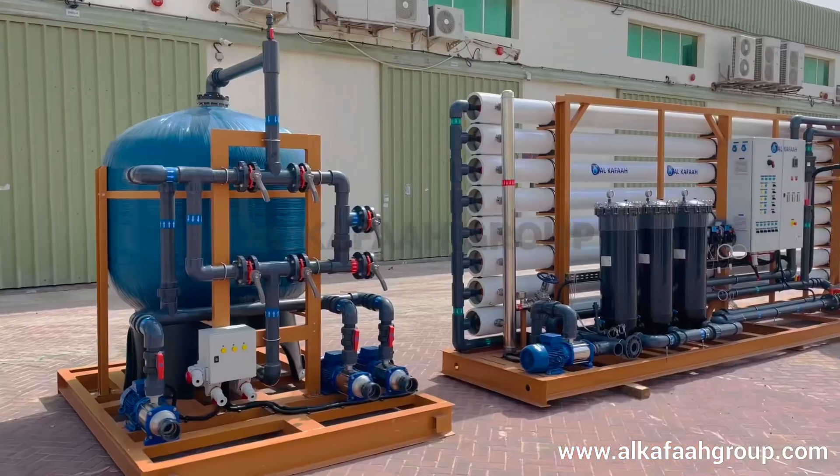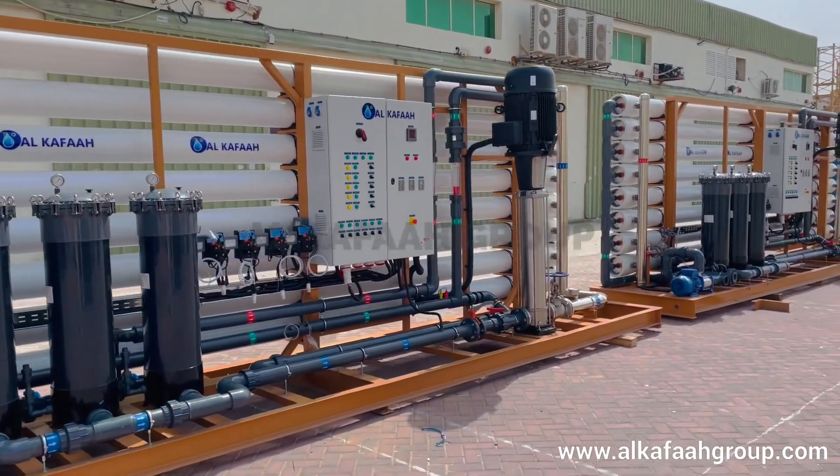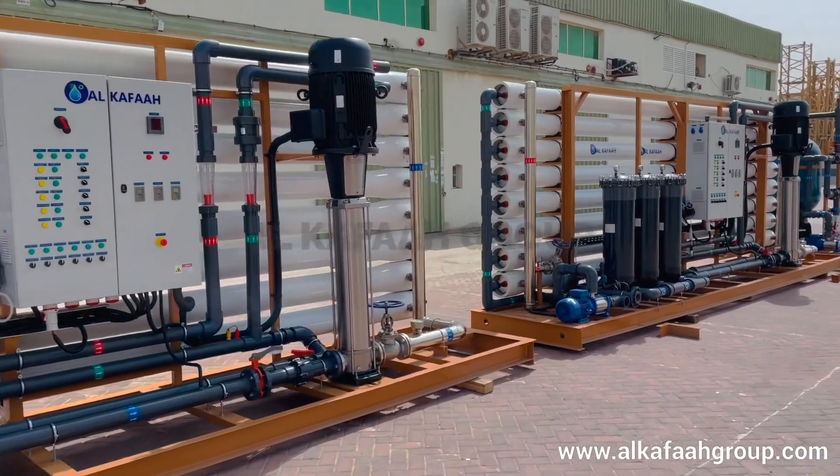Intelligent design of the unit ensures easy operation and maintenance. With high quality equipment, the unit ensures longer life and uninterrupted performance.